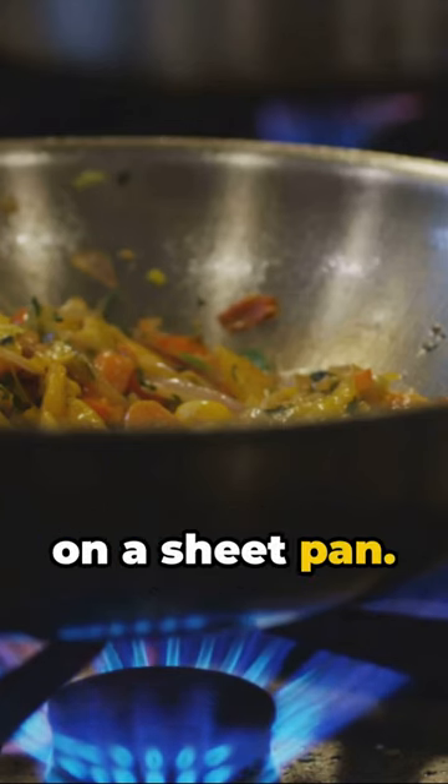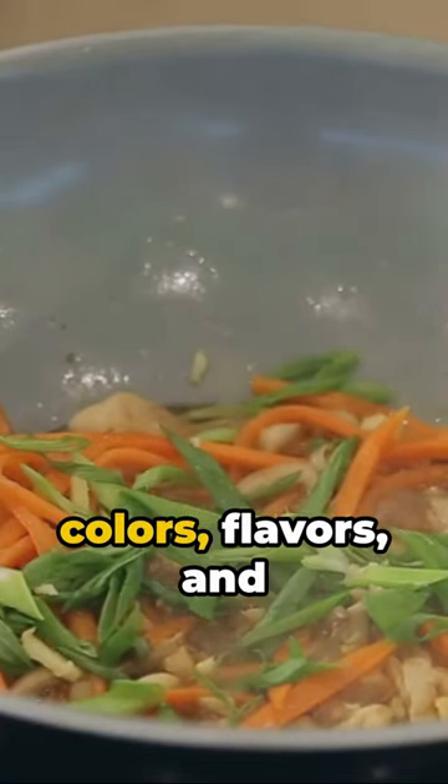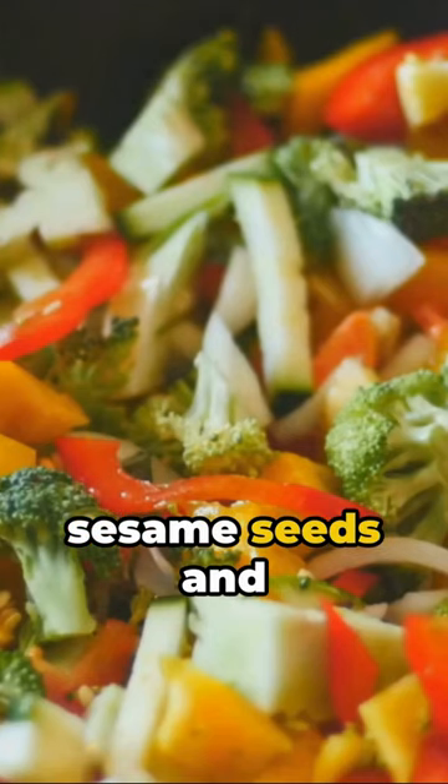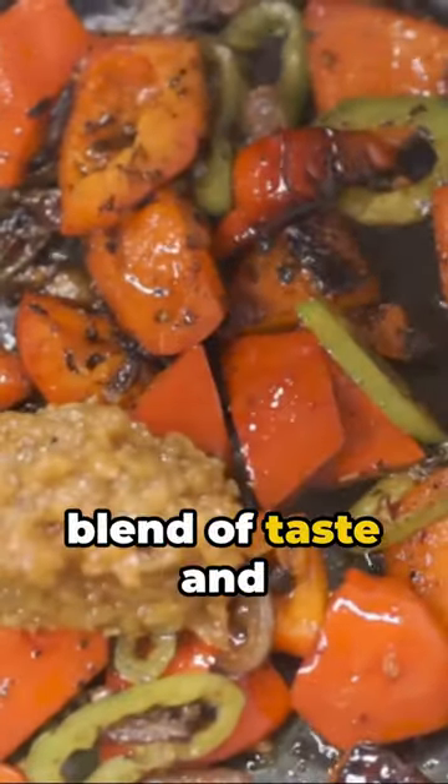Spread them evenly on a sheet pan. Pop it in the oven for 20 minutes. Voila! A burst of colors, flavors, and nutrition in under 30 minutes. Top it off with some sesame seeds and serve hot. A sheet pan veggie stir-fry — the perfect blend of taste and health.